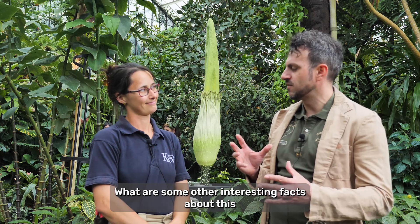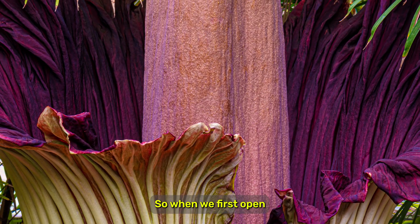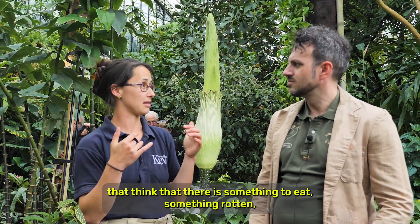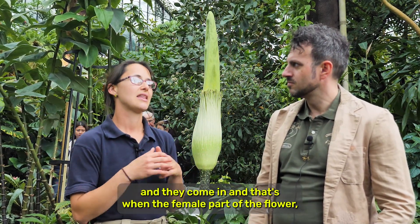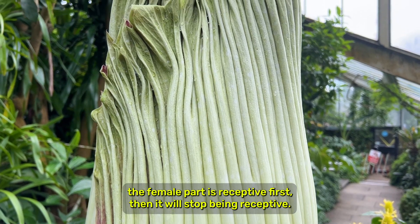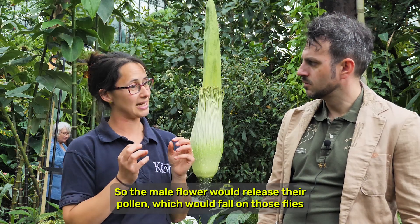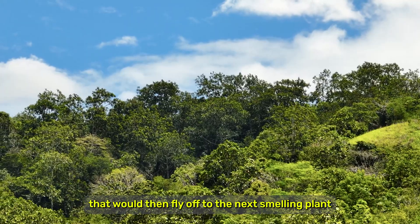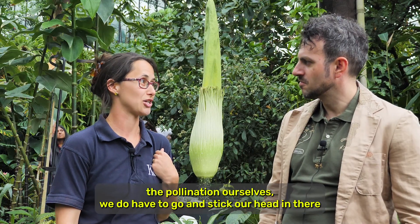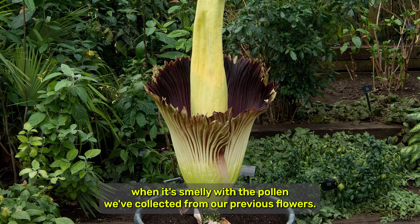What are some other interesting facts about this really peculiar plant? When it first opens and it smells really bad, it attracts flies that think there is something rotten to eat. They come in and that's when the female part of the flower is receptive first. Then it would stop being receptive — that's when the plant stops smelling — and then it would release the pollen. The male flowers release their pollen which falls on those flies, which then fly off to the next smelling plant and pollinate the receptive female flowers. So when we have to do the pollination ourselves, we do have to go and stick our head in there when it's smelly, with the pollen we've collected from our previous flowers.